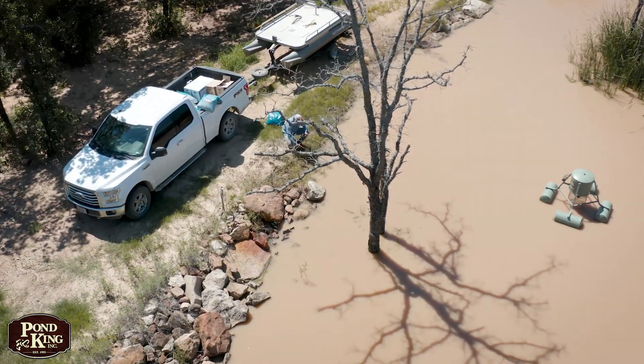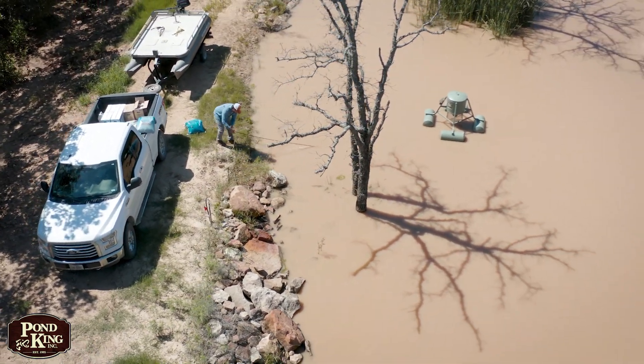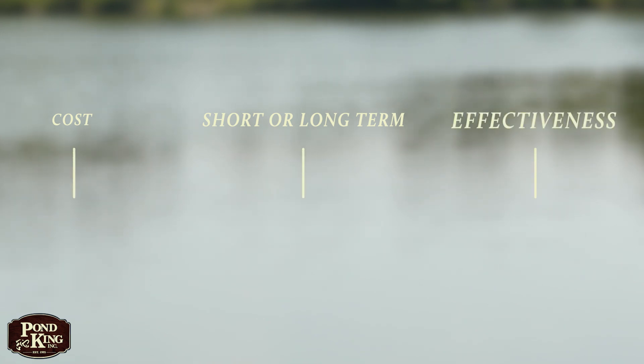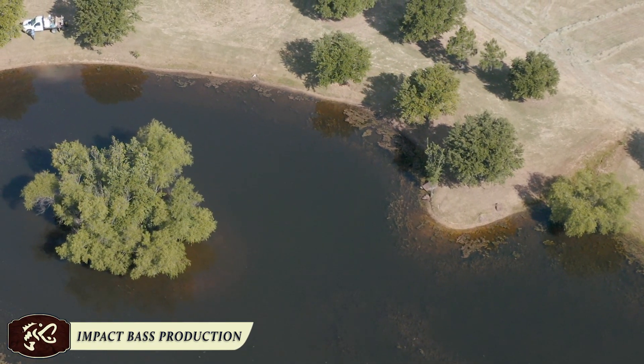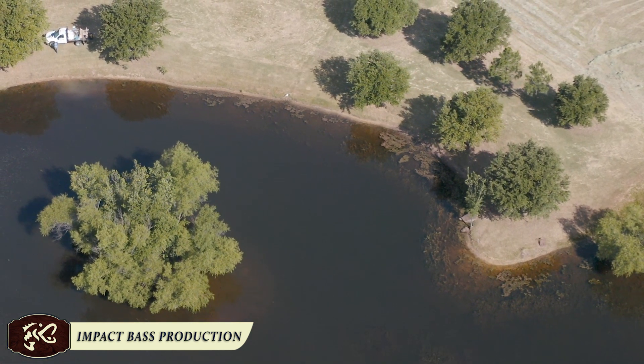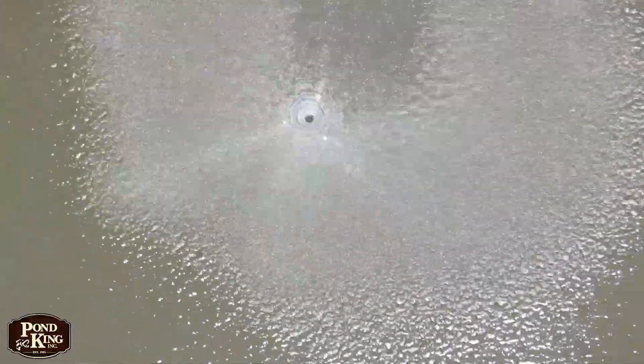To get to that answer, we had to identify the criteria we'd use to qualify the techniques as best. We agreed we'd evaluate the various techniques based on cost, short and long-term management plans, and effectiveness — meaning how likely will that technique impact bass production across a large variety of bodies of water. That's an important qualifier because pond management plans are dramatically impacted by the size of the body of water, its profile, age, as well as the current population of aquatic species found in it.